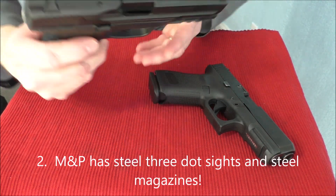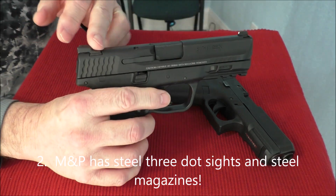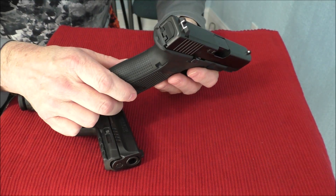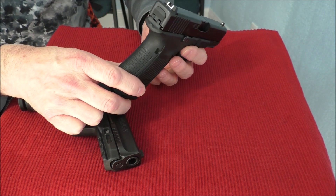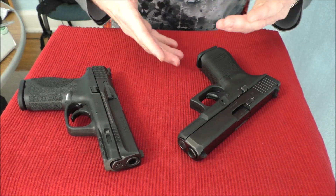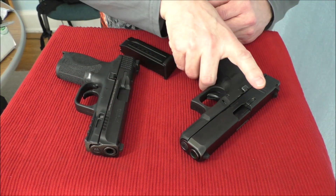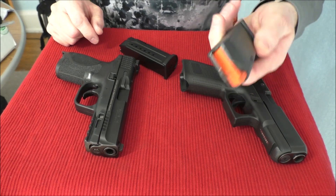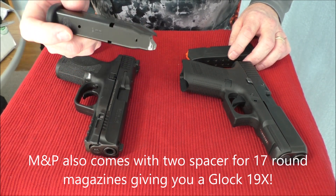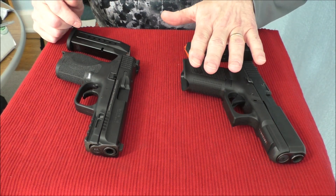Number two is the sights. The M&P has very good three-dot sights with brilliant white dots. They're steel and they're combat sights with a good ledge so you can rack the sight if needed. The Glock, at over $500, comes with plastic sights — a U-notch with a white dot up front. They are usable, but most people are going to replace them, which is another $100 added to your cost. Additionally, the M&P comes with two steel magazines, while the Glock comes with three polymer magazines. There is a reason the U.S. Army requires steel magazines — durability. Steel magazines will take a much harder beating than polymer, so I think the two steel M&P magazines are worth more than the Glock's three plastic ones.